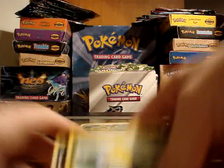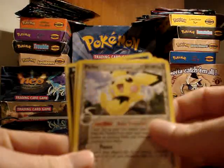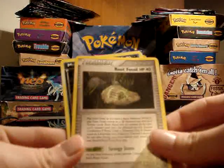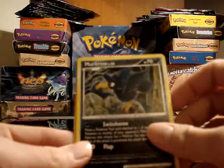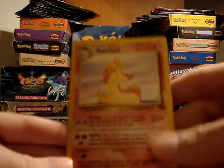Really hard to tell unless you're looking for it. The other extras are a Surskit from Holon Phantoms, Pichu Delta Species from Holon Phantoms, Root Fossil from Legendmaker, Murkrow from Supreme Victors, and a Rapidash from the Jungle Set.